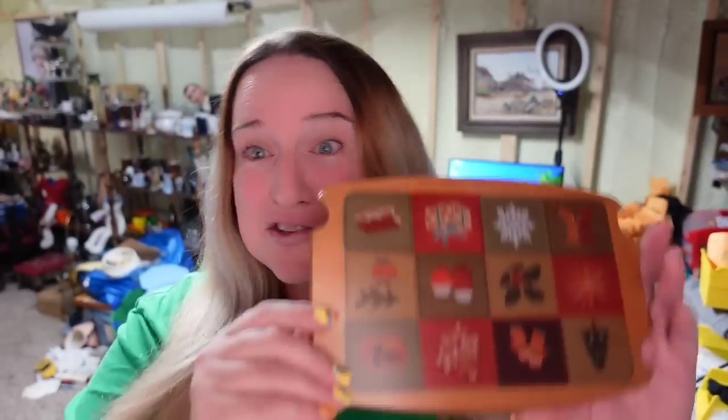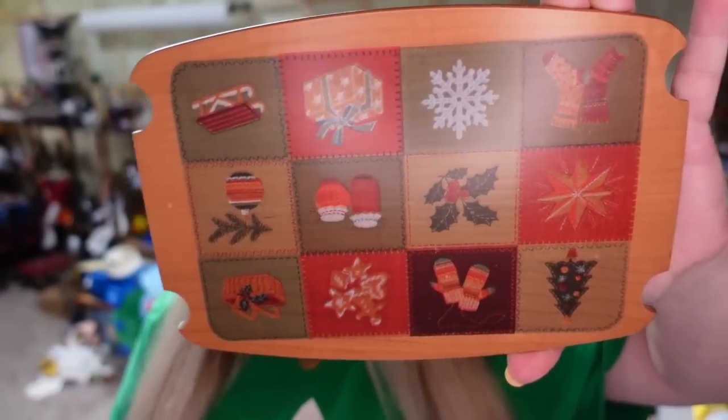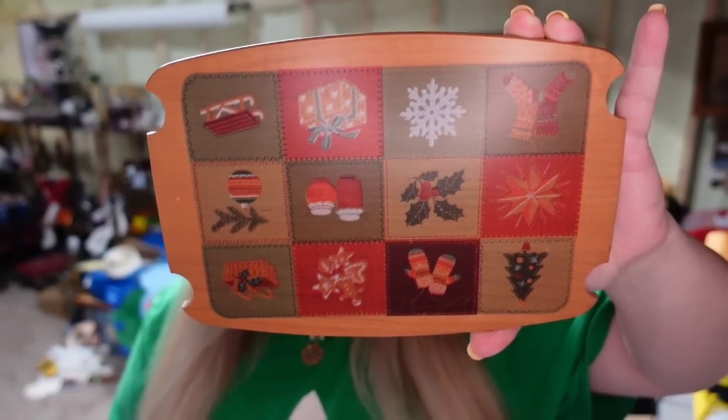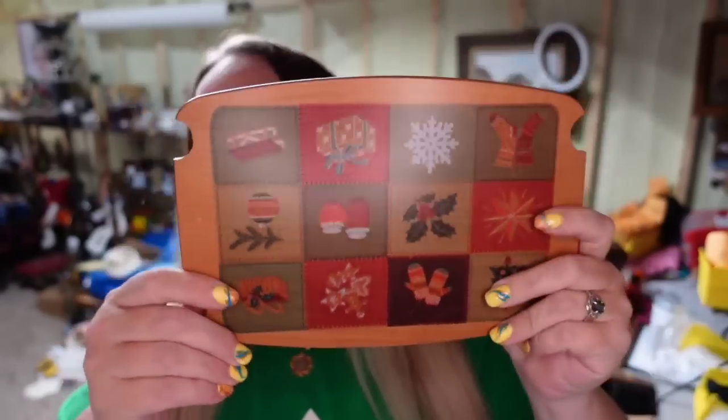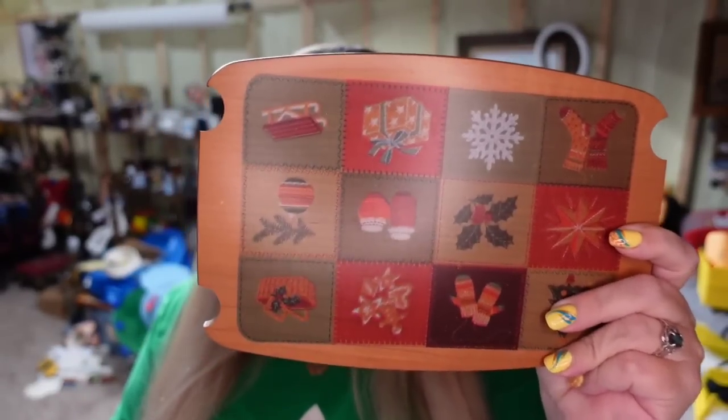Up next is a Longaberger lid. I bought a bunch of lids for under a dollar each in the same auction that I got my Longaberger basket. This lid sold in under a day for $11.69, so it's about a $10 profit. The buyer did pay $9.65. I'm going to ship this in a USPS padded flat rate envelope.